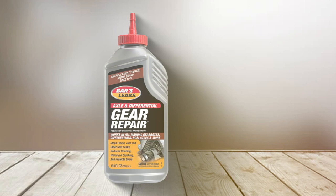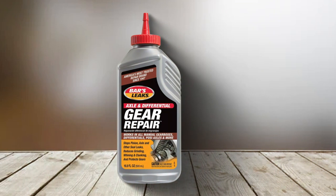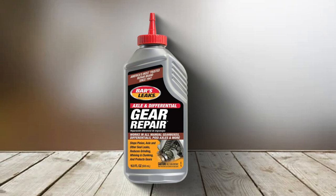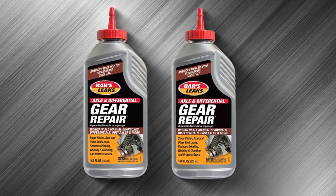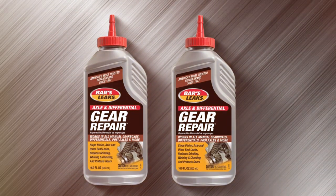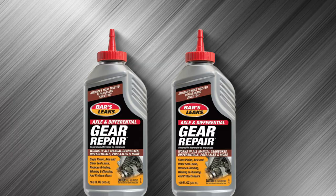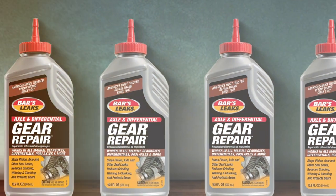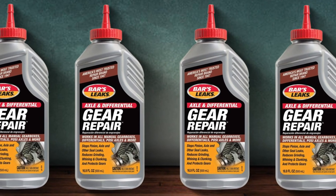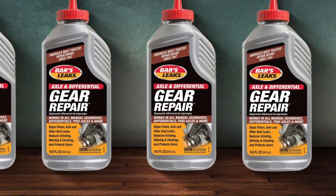And there you have it — the top 7 stop leak products that are set to revolutionize the way you deal with engine oil leaks. From rejuvenating old engines to precision repairs in specific areas, these products cover all bases. Remember, a small leak can lead to big problems, so it's always better to be proactive. We hope this review helps you in choosing the right product for your needs. Don't forget to like, share, and subscribe for more insightful reviews and car care tips. Drive safe and keep those engines leak-free.